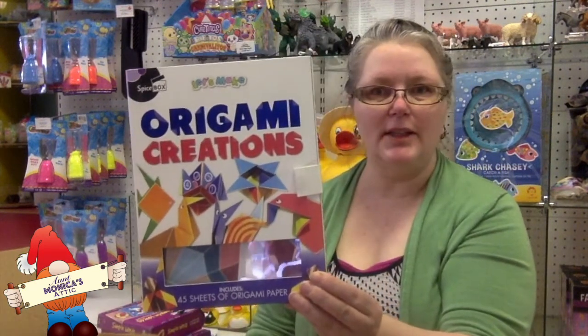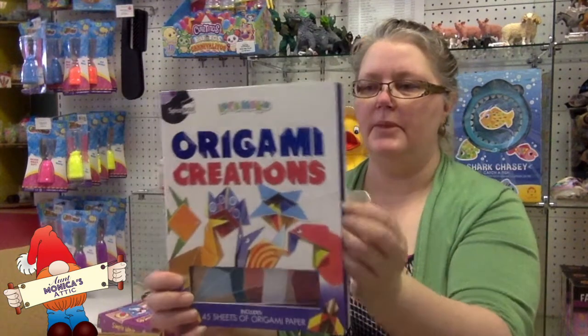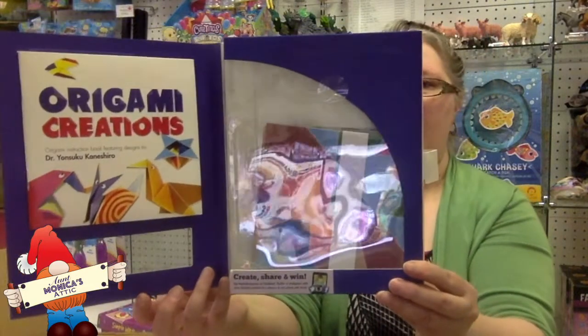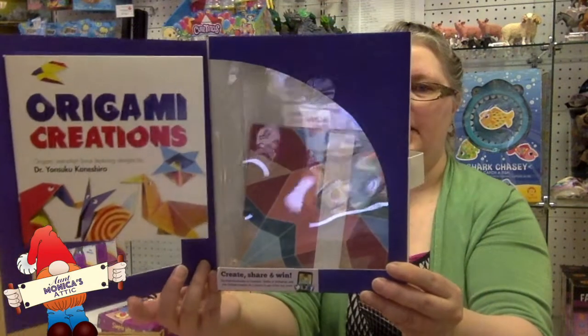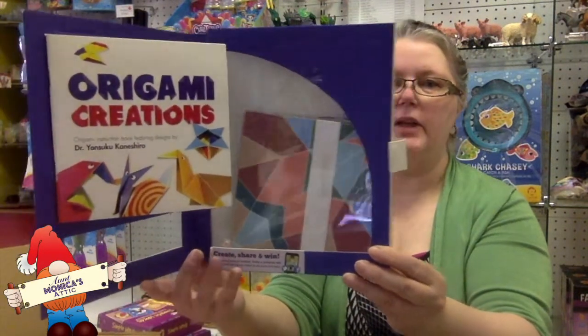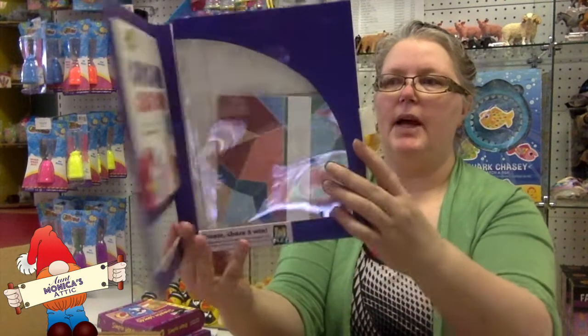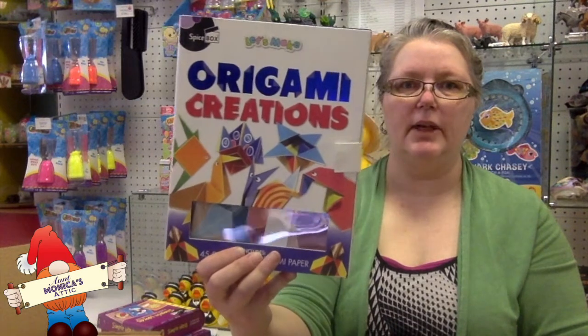Alright, let's see what's in the next box. Origami Creations is a craft kit that comes with paper, instructions, and everything you need to do some beginner origami. There are 10 googly eyes, 40 sheets of origami paper, and an instruction book. So if you wanted to try origami, this is a great kit for you.